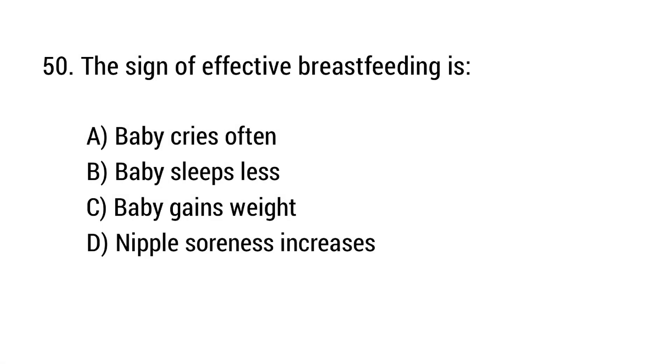Question number 50. The sign of effective breastfeeding is? The right answer is option C.